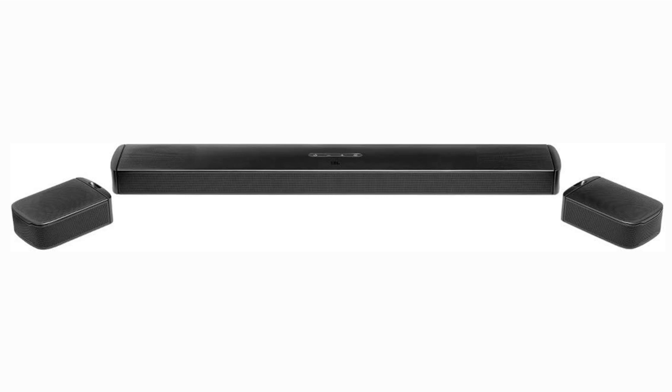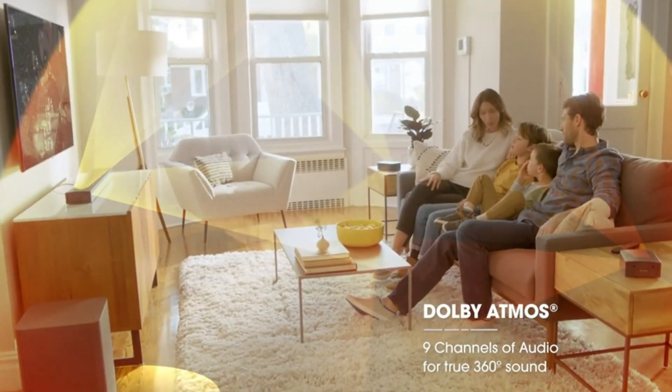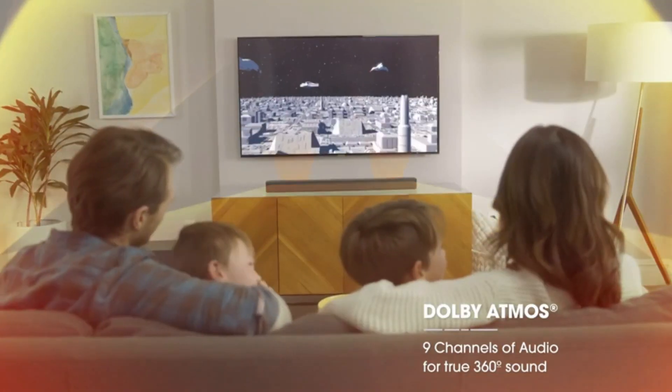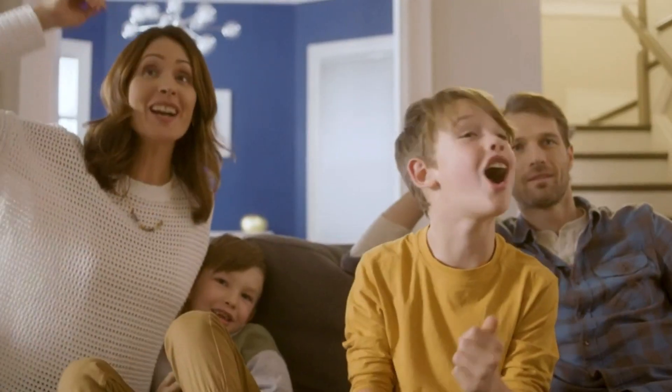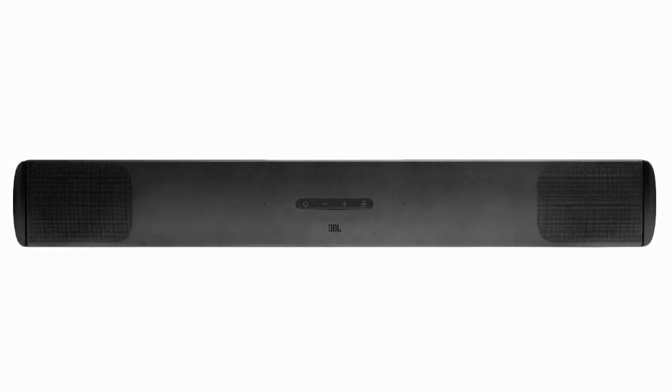But the real magic happens with its audio performance. Equipped with Dolby Atmos technology, the Bar 9.1 elevates your audio experience to new heights, literally. The up-firing speakers create a three-dimensional soundstage that wraps around you, immersing you in a world of sound like never before.